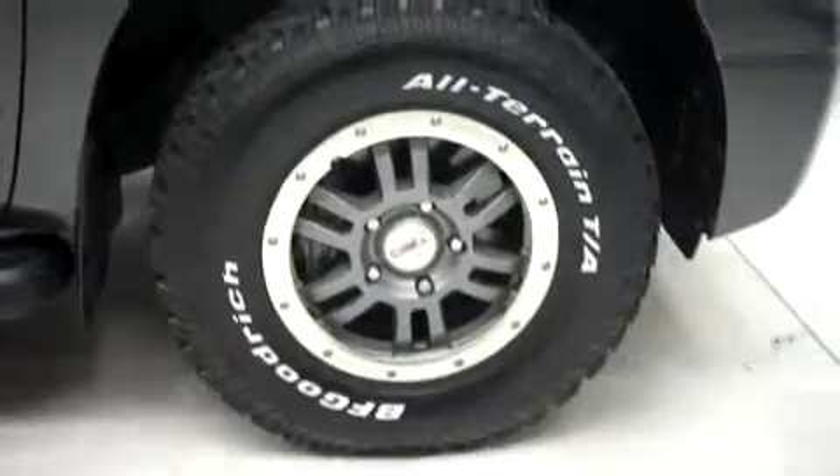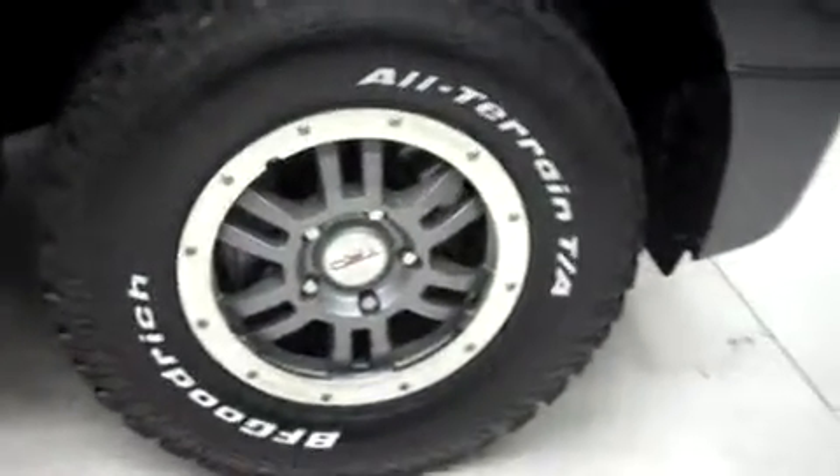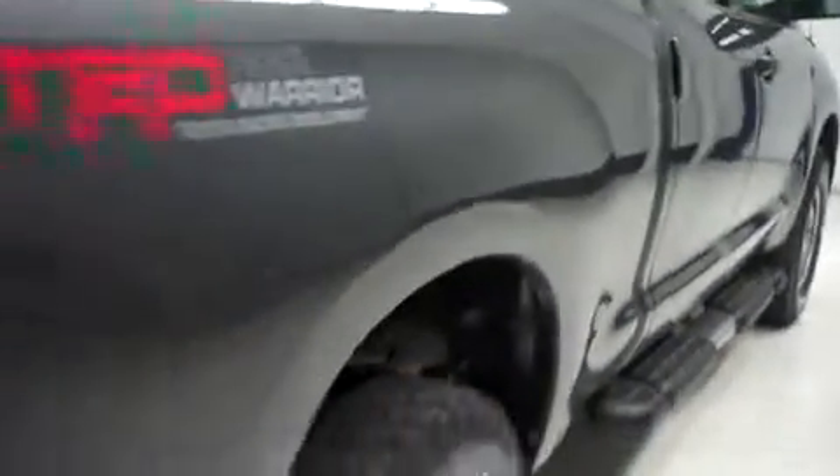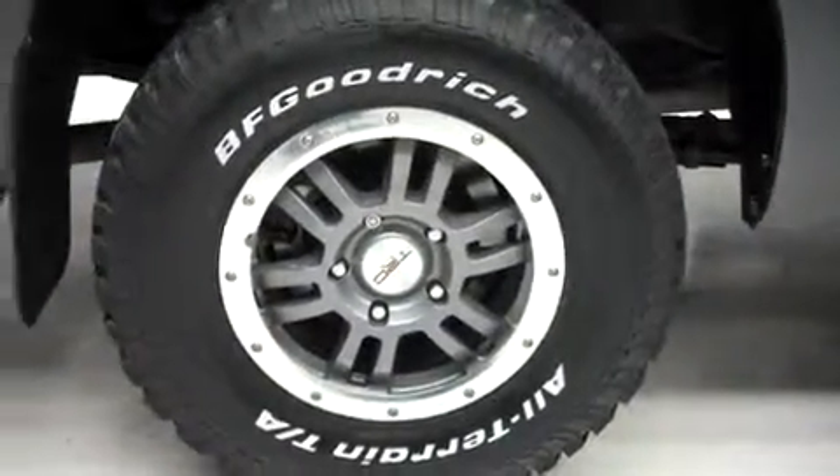It has fog lights and factory step bars. It has the TRD factory painted alloy wheels riding on BF Goodrich all-terrain TA tires — the same BF Goodrich tires in the back as well. The underbody and frame are clean and there's no curb wear or corrosion on the wheels.